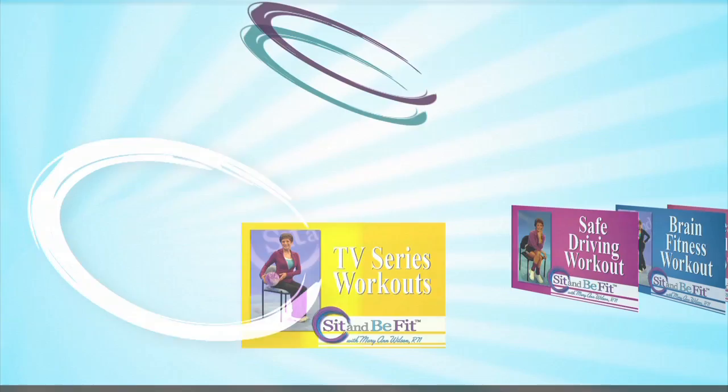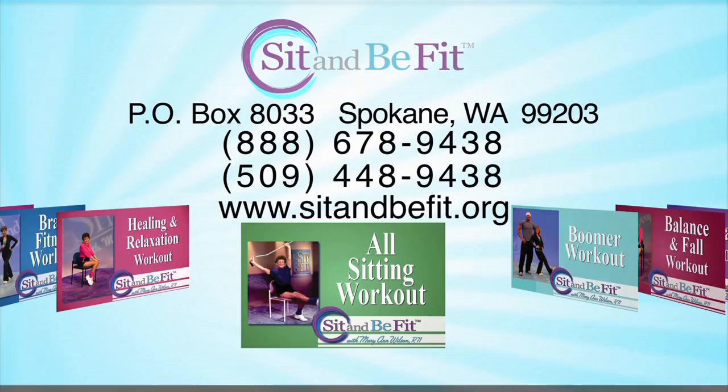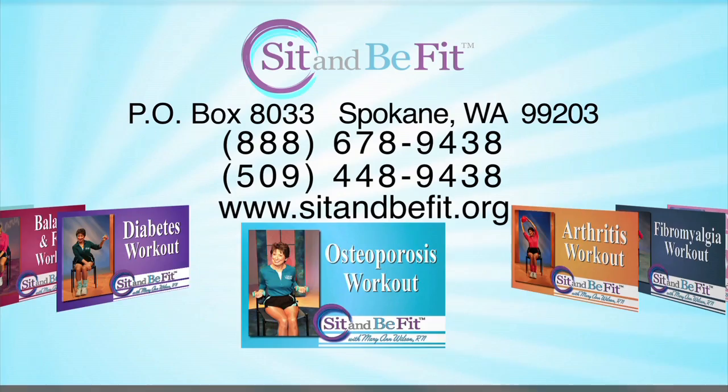For information on Sit & Be Fit workouts, including those for specialty conditions, or for a complimentary copy of the Sit & Be Fit newsletter, write Sit & Be Fit, P.O. Box 8033, Spokane, WA 99203, or call toll-free 1-888-678-9438, or visit our website, sitandbefit.org.